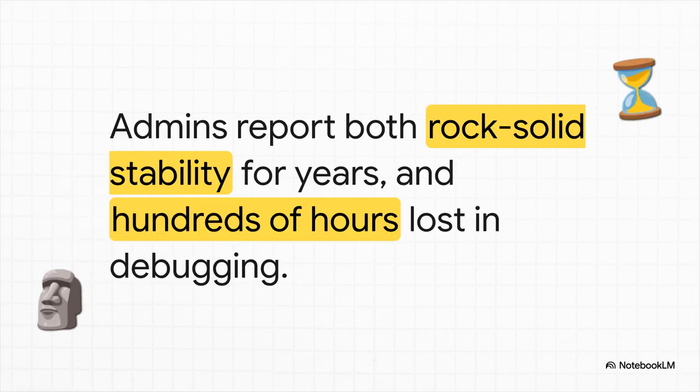The big takeaway here is that SAN can work. Some admins have iSCSI clusters that have been running totally stable for years. But then you hear the horror stories from others who've lost hundreds of hours just chasing down weird bugs. It is a very high-risk, high-reward path, and it really depends on how deep your team's expertise goes.